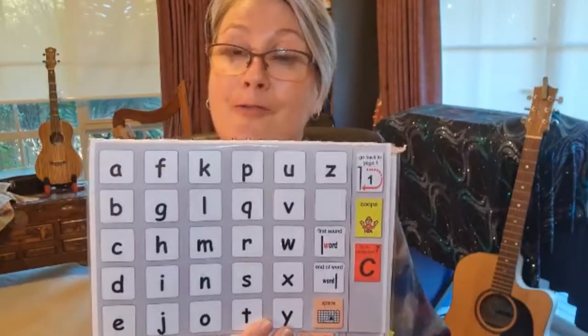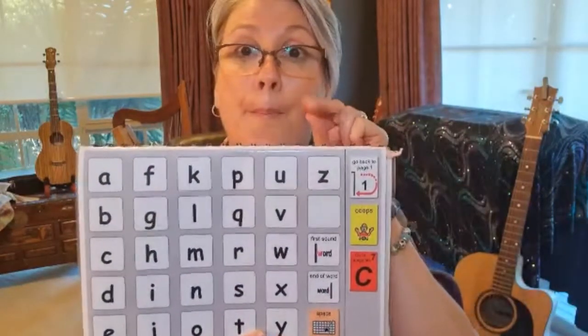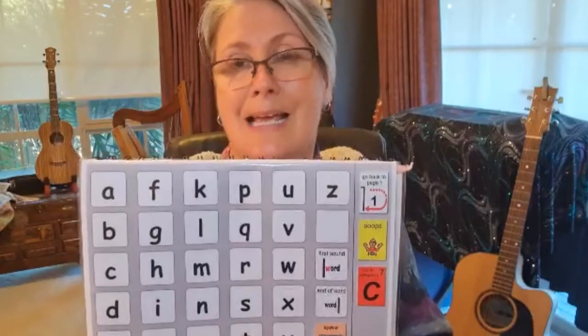So it's time for us to have a look at a little video about the letter P, and we're going to make the P sound.